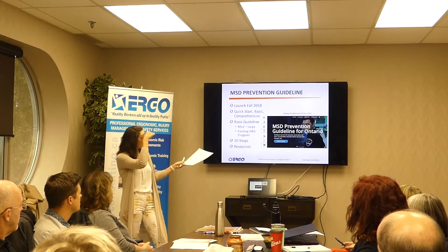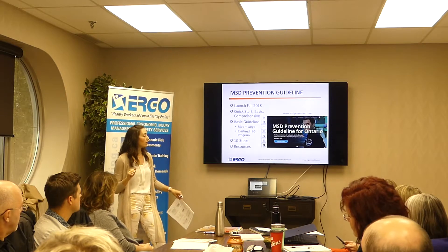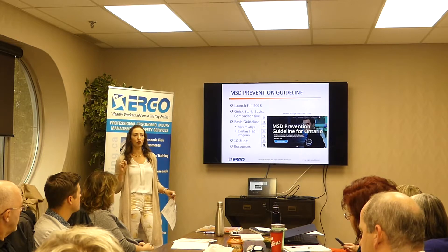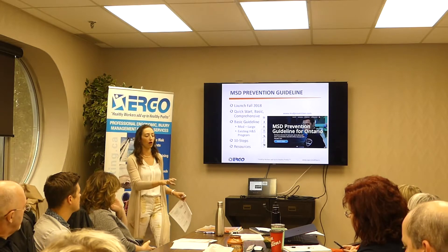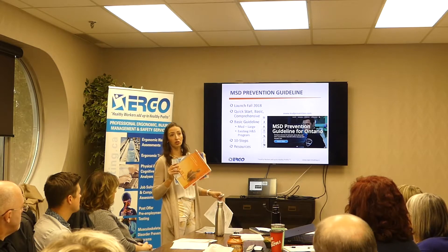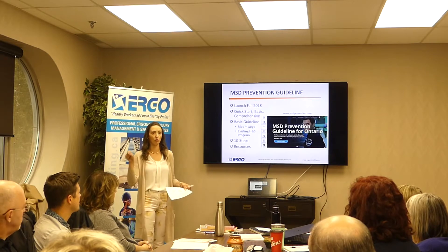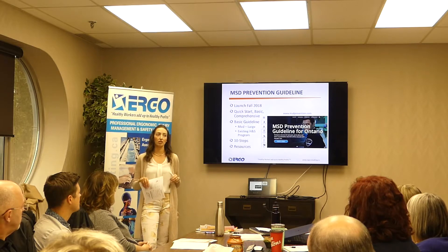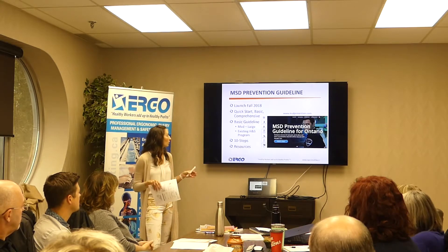This is the website where the MSD prevention guidelines now live: msdprevention.com. It was launched in the fall of 2018 and is a continually changing resource. They've been moving materials from the old physical documents — I think from around 2002 — onto the website, but not everything from the paper version exists electronically yet. So I still tend to go to both as resources.